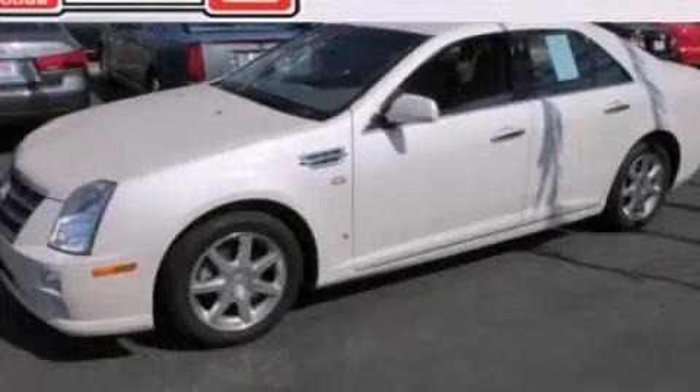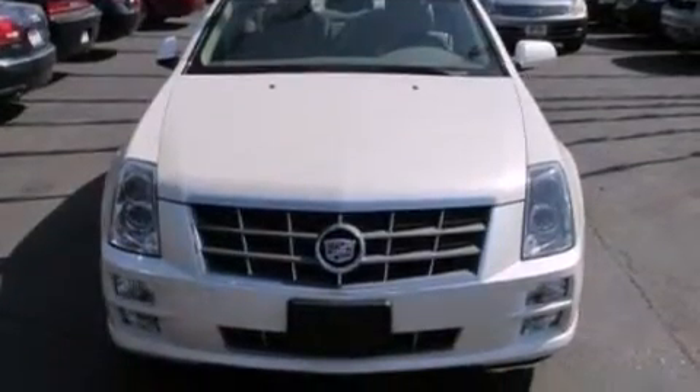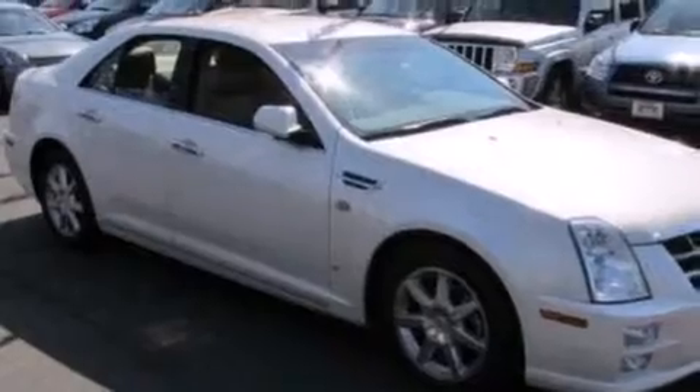This is a 2008 Cadillac STS, a drive in shape that provides endless luxury. It has a 4.6 liter 8-cylinder engine and an automatic transmission.